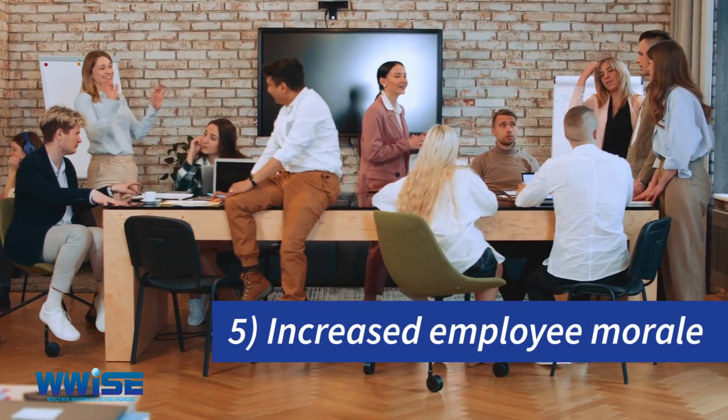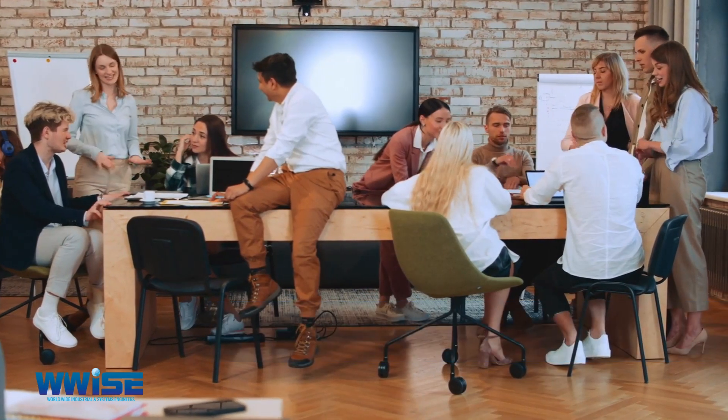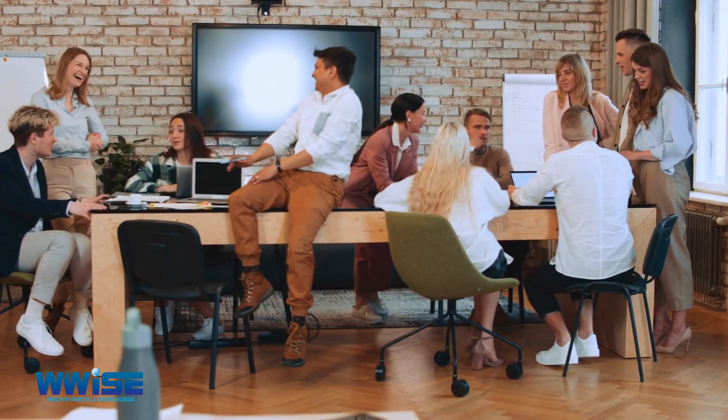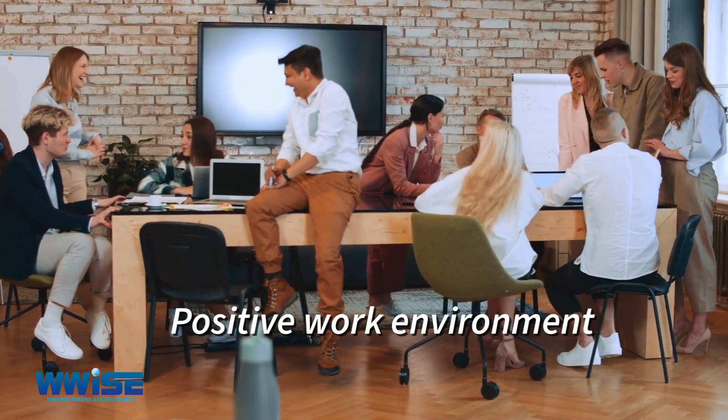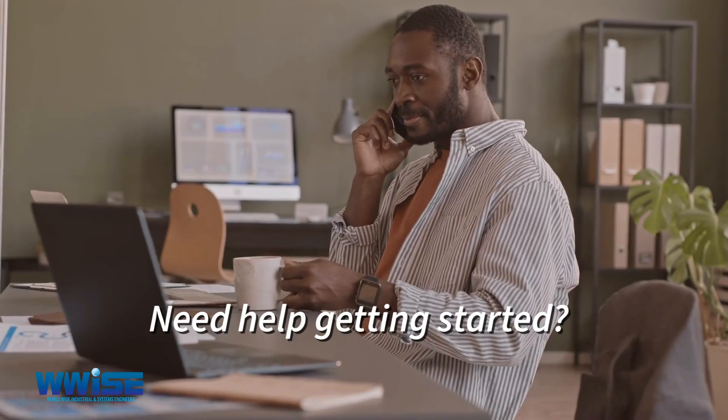5. Increased employee morale. SANS 1601 2020 provides employers with the opportunity to create a healthier and more positive work environment, which can lead to increased employee morale.